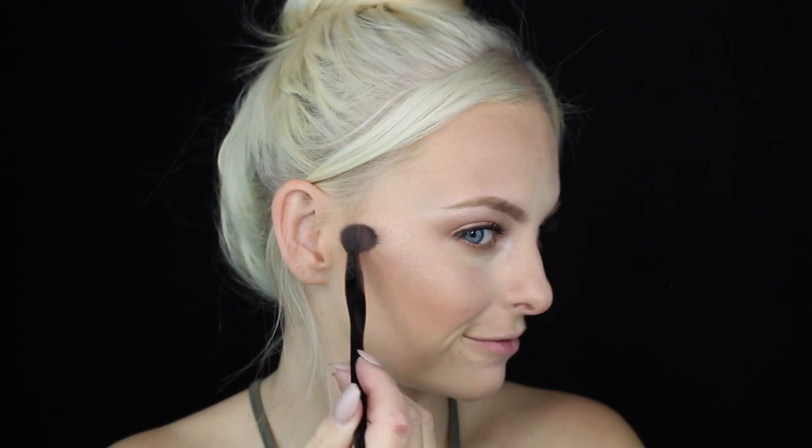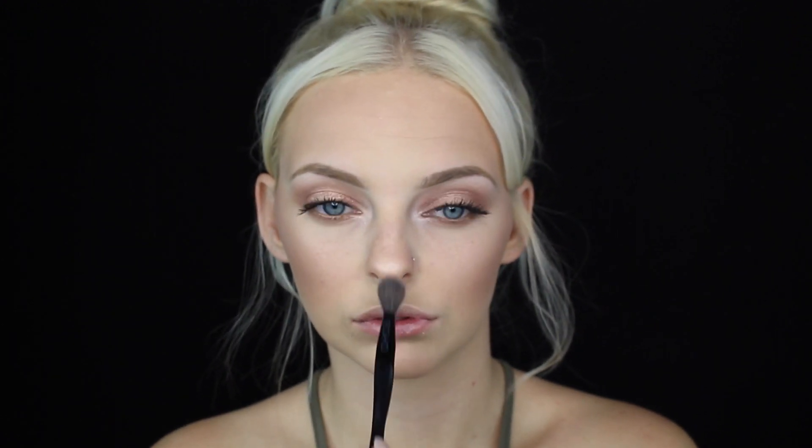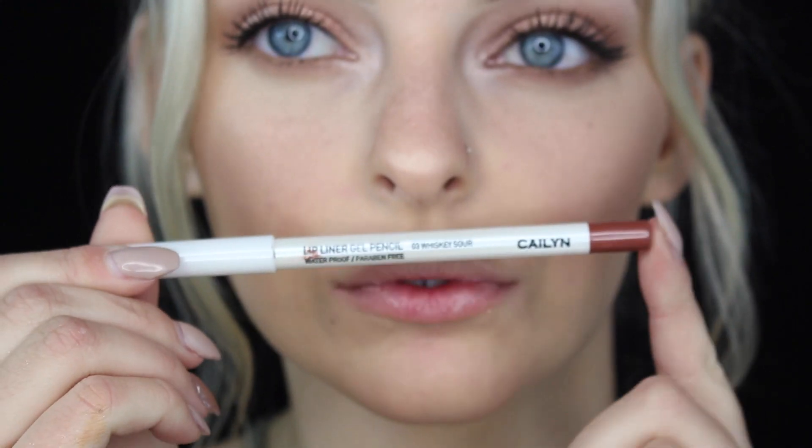Then I'm using Pearl from Becca as well, applying this on the absolute highest point of my cheekbone and over the ball of my nose to pull that forward even more — and a Cupid's bow, just dabbing in the Cupid's bow just a little.